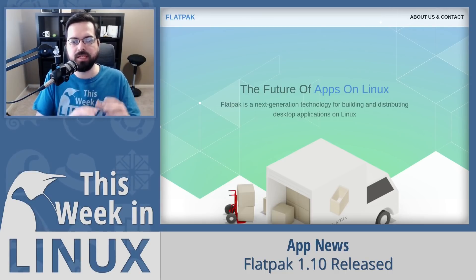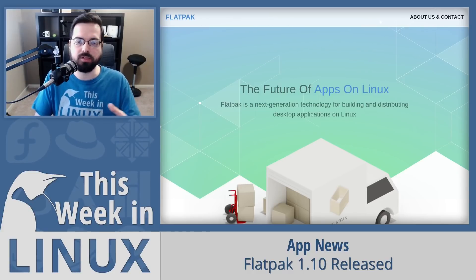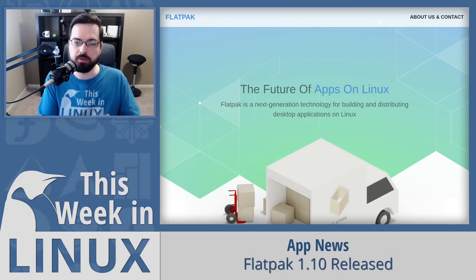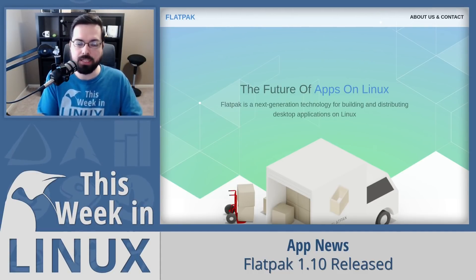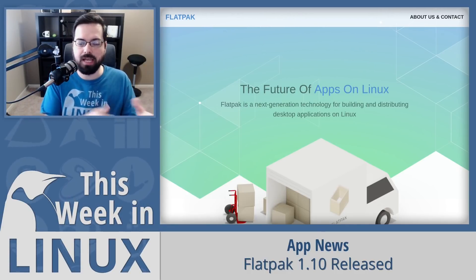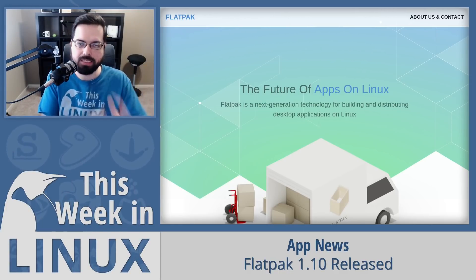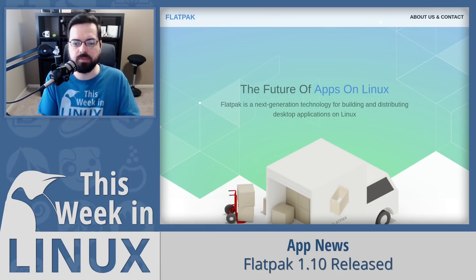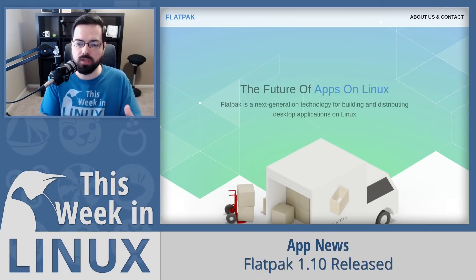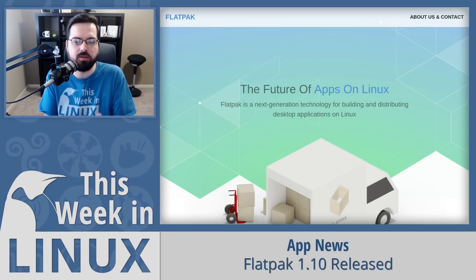Up next is a big announcement from the Flatpak team — they've released Flatpak 1.10. This comes with a new repo format that should make updates faster and download less data. It isolates metadata based on CPU architecture used by the client and supports delta-based incremental updates, meaning metadata can be retrieved faster, lowering bandwidth usage. FlatHub has already implemented support for this new format, and it also helps FlatHub support more CPU architectures, so having x86 and ARM Flatpaks will be possible.